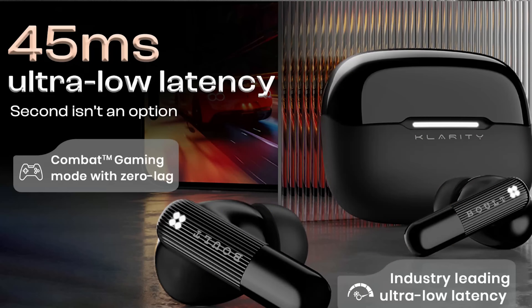For the gamers out there, the Clarity 3 is equipped with 45ms ultra-low latency, allowing zero-lag gaming. This means you can enjoy a more responsive and immersive gaming experience with sound effects and audio cues perfectly synced to the on-screen action. No more frustrating audio delays or out-of-sync sound effects.